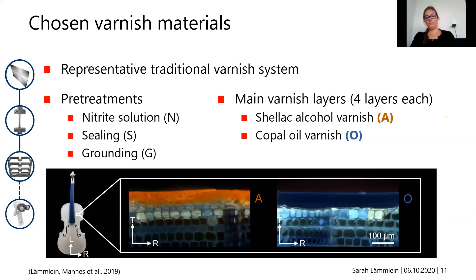The materials I worked with represent a traditional varnish system. As pre-treatments I used a nitrite solution for staining, and a sealing and grounding material — the sealing appearing more bluish and the grounding more whitish in microscopy images. For the main varnish layers I chose two different varnishes: a shellac alcohol varnish, visible in orange on the left, and a copaiba oil varnish on the right.